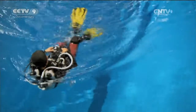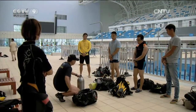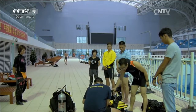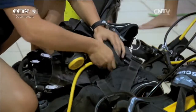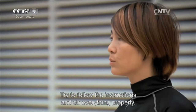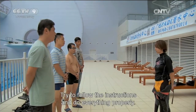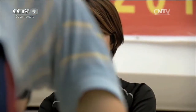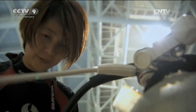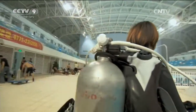Ten years ago, Ming-Man worked in the finance department of a company. Today, she's a certified SSI scuba diving instructor. But for Ming-Man, there's much more to diving than instructing. There's the greatest challenge of all for a diver — cave diving.